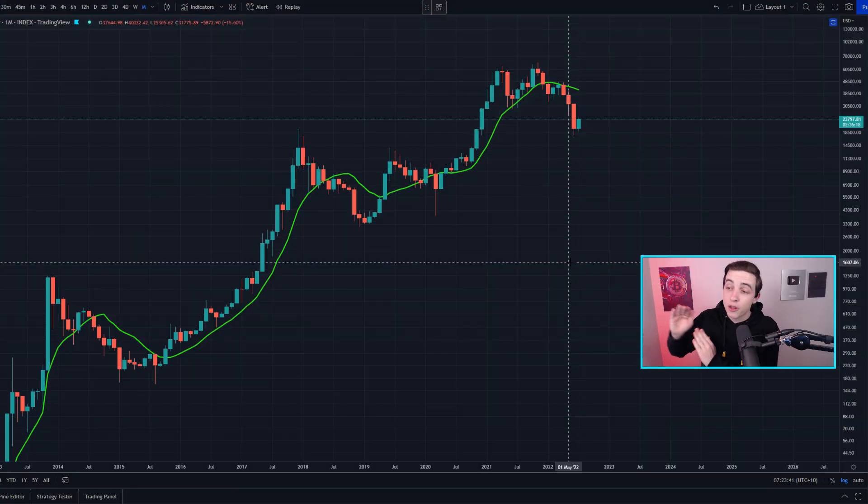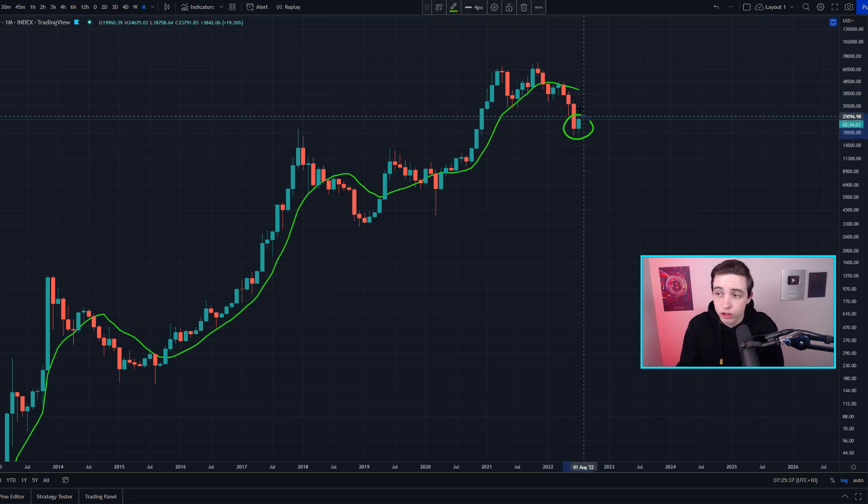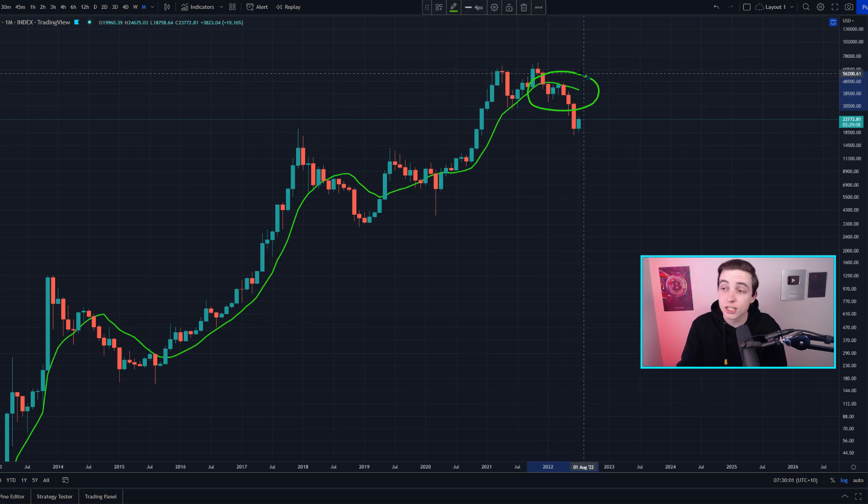Starting off on the one-month Bitcoin chart — each one of these candles is an entire month. Very soon, by the time you're watching this video, we may have already seen a monthly candle close, and so the month of July will be the first green month since March this year. Q2 was an entire red quarter, but throughout July we've seen price action more similar to what we saw in February and March.